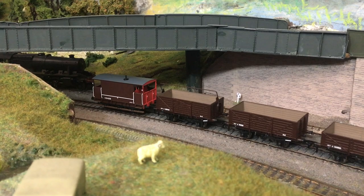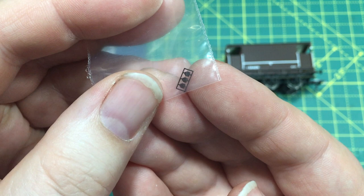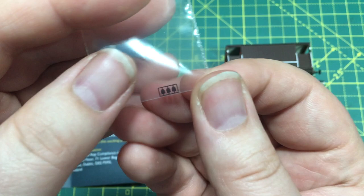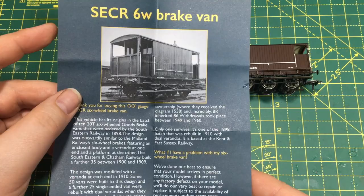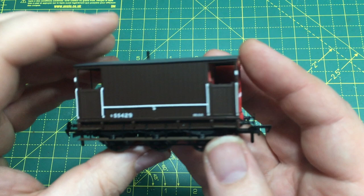In the packet, we've also got some label clips. These are there for the end user to apply as and when they wish to, and the reason these aren't applied direct to the van is that they seem to differ from one van to the next. So Rapido have made the decision to provide these as an extra part, and those who want to apply them can do so by studying photographs of the van they wish to represent. We've also got quite a comprehensive history of the van on paperwork, and it's always nice to learn a little bit more about the prototypes.